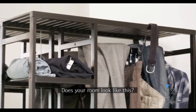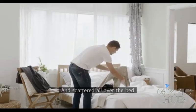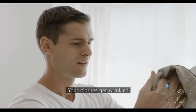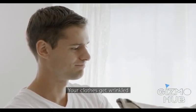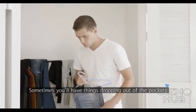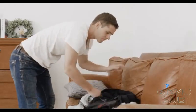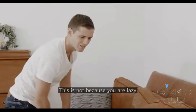Hi Kickstarter, does your room look like this — clothes thrown everywhere and scattered all over the bed? You know what? Your clothes get wrinkled. Sometimes you'll have things dropping out of the pockets or even have trouble finding where your clothes are. This is not because you are lazy.